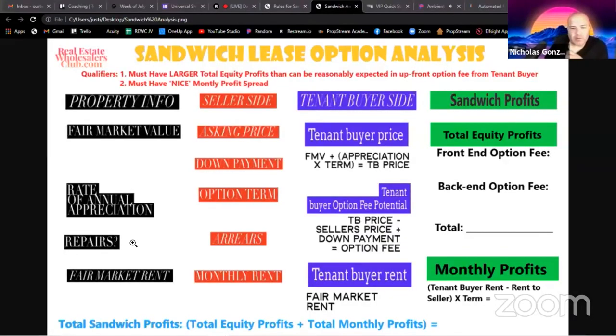Yeah, where does it fit on the board and how does it work into the equation? Let's assume the property value, rate of appreciation, fair market rent - we know all that - and it has twenty thousand dollars in repairs but it's a livable property. On a small property like 100 to 150 thousand dollars, twenty thousand dollars in repairs could be a deal killer.